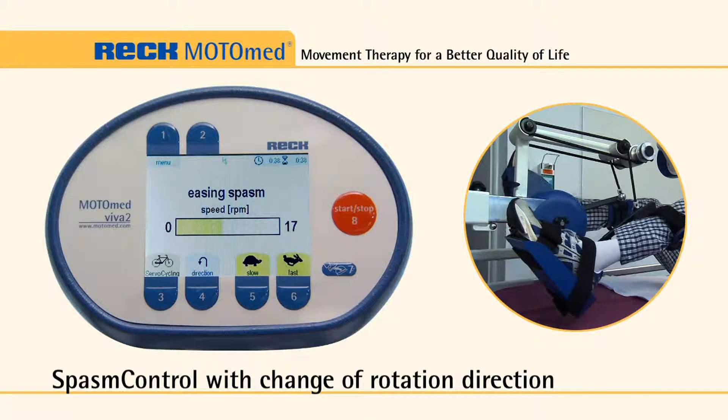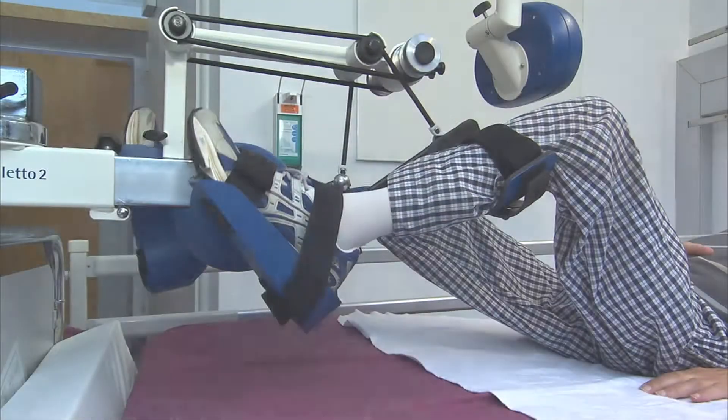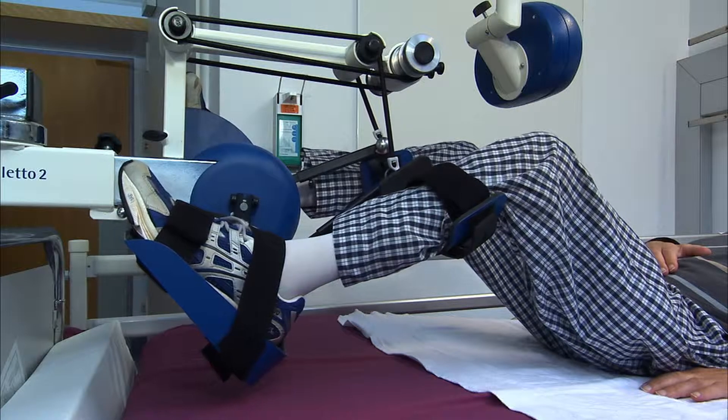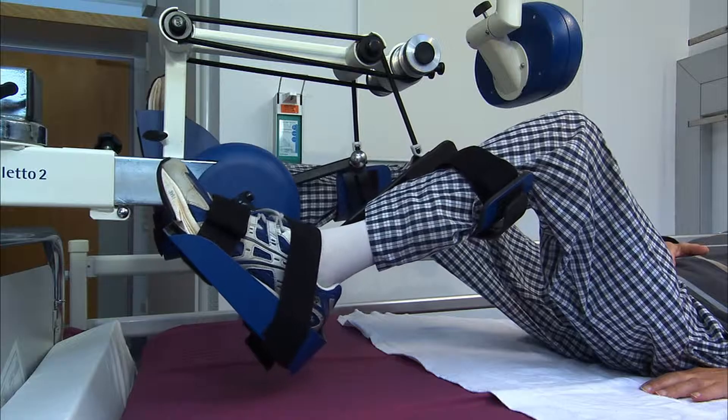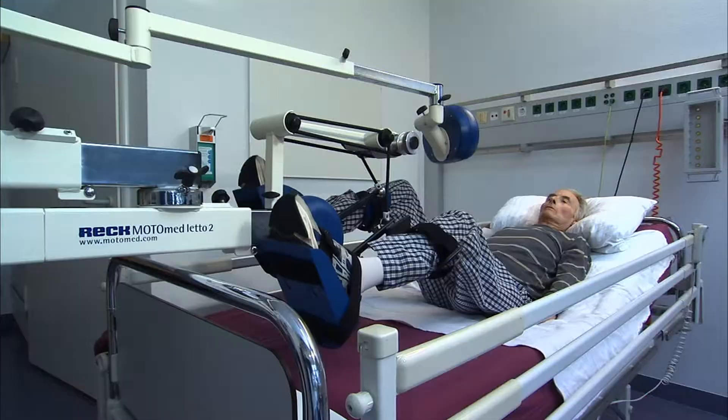The MotoMed software monitors muscle condition during the training session. At the slightest sign of a spastic cramp, the MotoMed spasm control automatically stops the pedal rotation and smoothly reverses the direction, alternating back and forth until the spasm has eased.